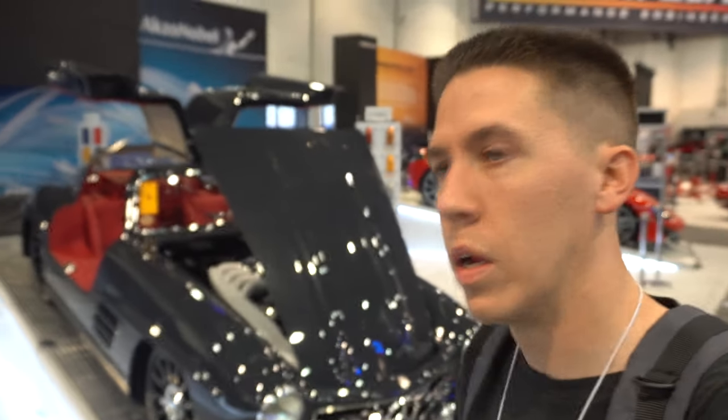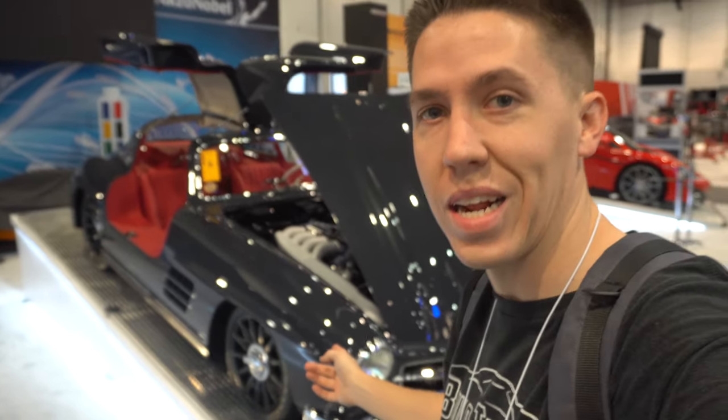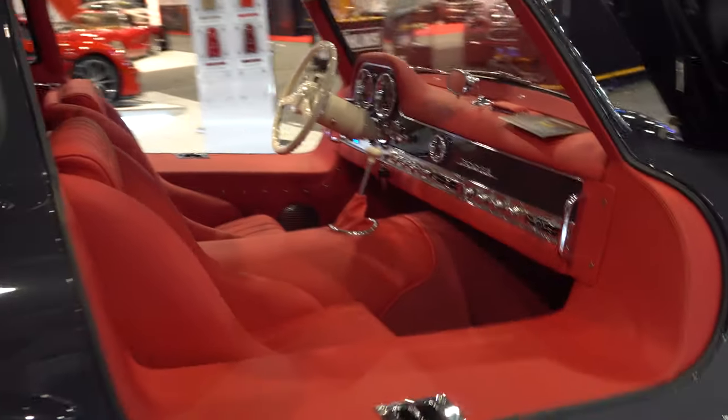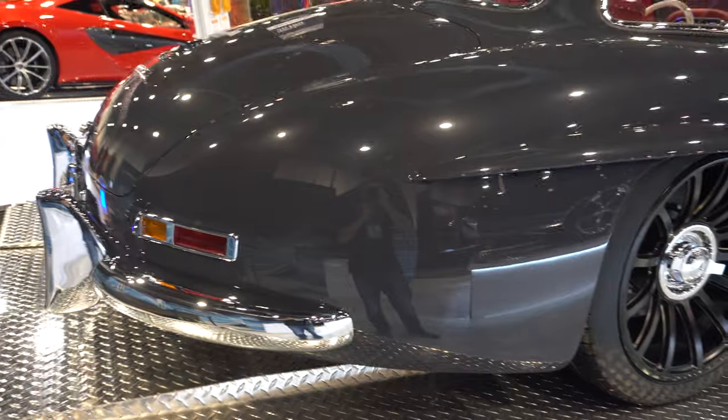Now that only media is allowed in here, I can get some close-ups of this little gullwing Mercedes. It is so freaking clean, it's so cool. I'd love to have something like this — just a showpiece, such rare little cars. It's such a cool build because everything's done right: the black wheels with the gray paint.